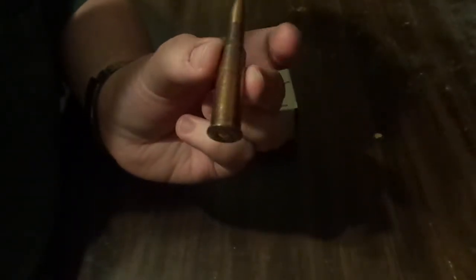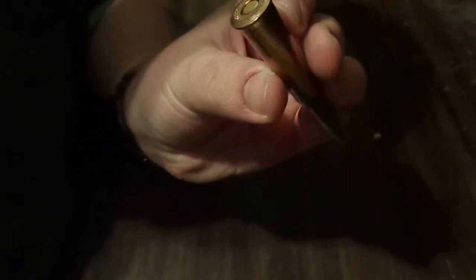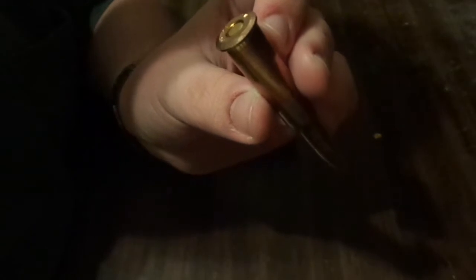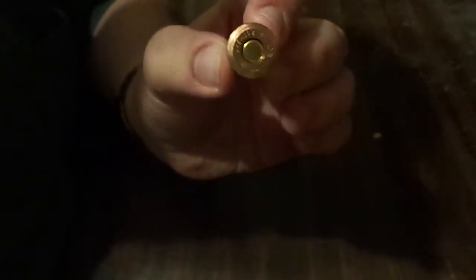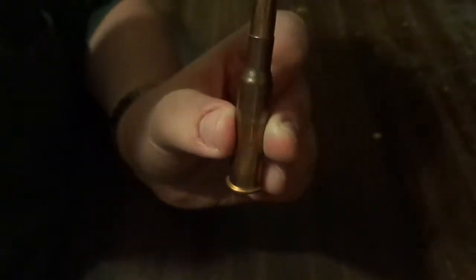Might as well show you the bullet. The headstamp says LVE 11 762x54 rimmed — in case you can't see it. I don't know why I said 'hear it.'